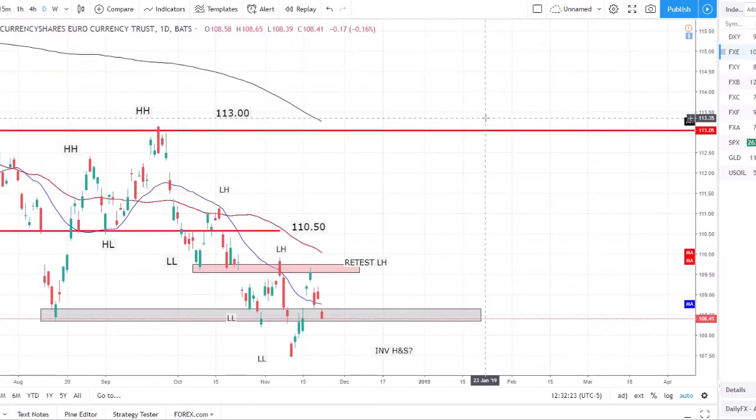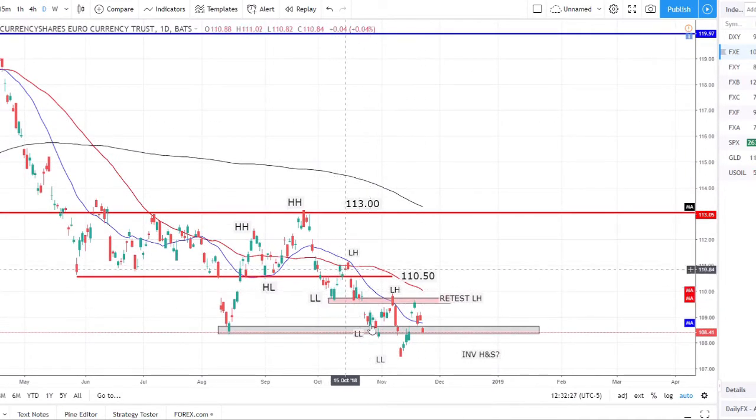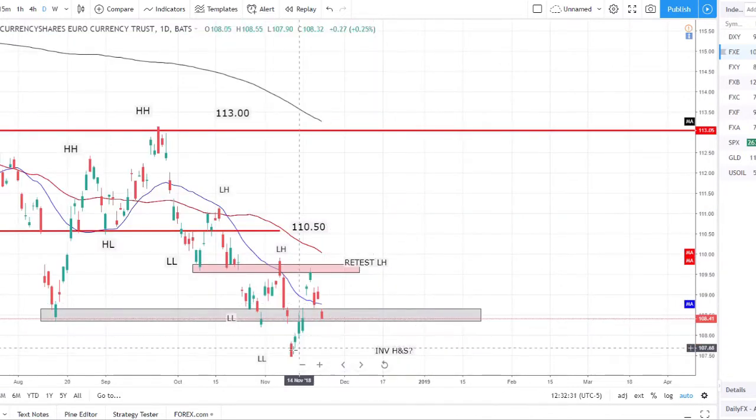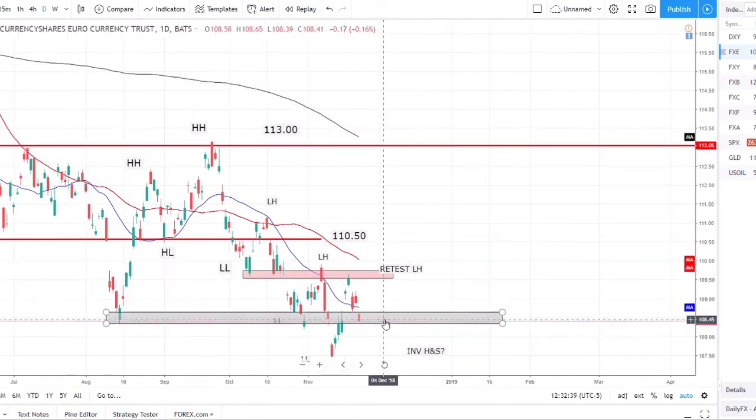The euro dollar index shows lower lows and lower highs — prices pulled back to retest the prior lower high and sold off from there. We're now back on this strong weekly support and we want to see if price is able to continue to the downside continuing the trend, or if this inverted head and shoulders on the chart is going to play out if this support holds and price bounces.